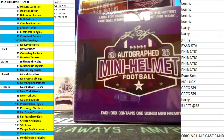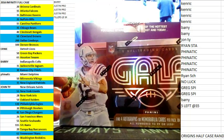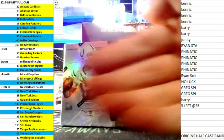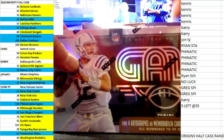All right guys, this is Bill from BillsBoxBreaks.com, doing ABA break number 3 of a box, a 2016 Gala and a mini helmet. I want to wish you guys good luck. The spreadsheet over here is for separate breaks, so don't mind any of these names — it has nothing to do with your break right here.